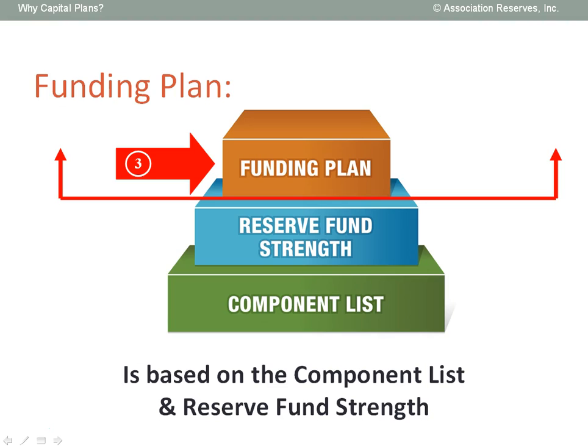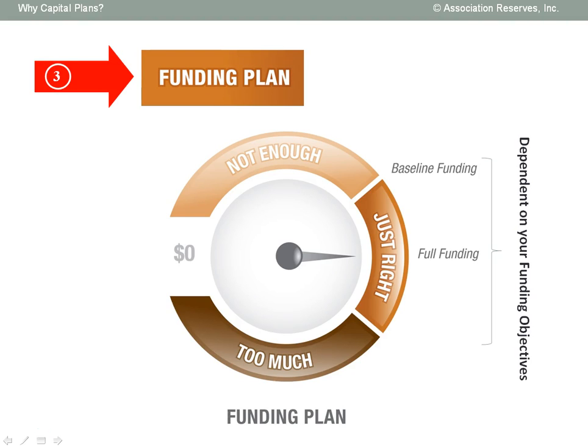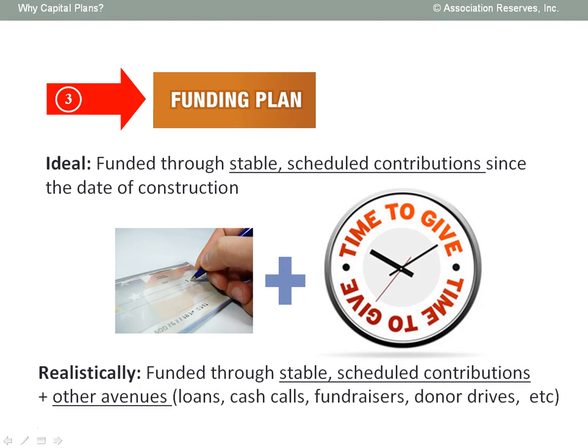The third and final key result of every capital plan is the funding plan itself. In creating the funding plan, we follow these four guiding principles: collecting sufficient cash, collecting the cash at a stable contribution rate, fairly distributing reserve contributions over stakeholders and responsible parties, and establishing a financially responsible approach. Regardless of your funding objectives, there is a comfortable margin of reserve contributions that fall into the category of just right for each organization, offsetting your unique rate of ongoing deterioration. To be honest, most of our clients are behind pace. The consequence is that stable, scheduled contributions starting now may not accumulate fast enough to fully cover the cost of major repairs and replacement projects slated for the near future. So it's likely that your funding plan may combine stable, scheduled contributions with an additional funding source like a loan, cash call, or fundraiser in order to prepare responsibly for a major expense in a few years.